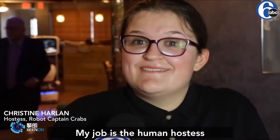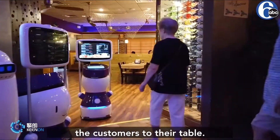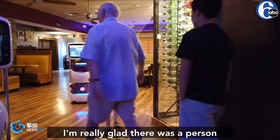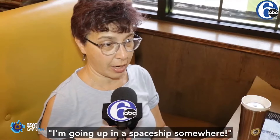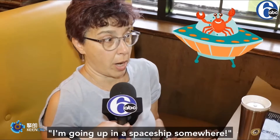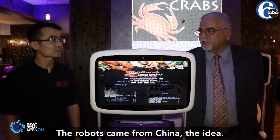My job is the human hostess and I program the seating into the robot so it guides the customers to their table. I'm really glad there was a person to greet us, because you might think you're going up in a spaceship somewhere to have alien seafood — but it's not. The robots, the idea came from China.